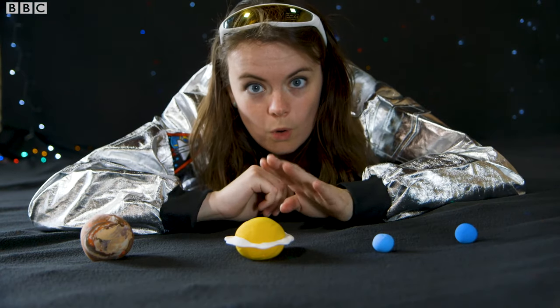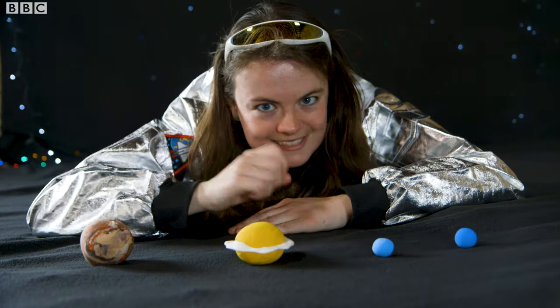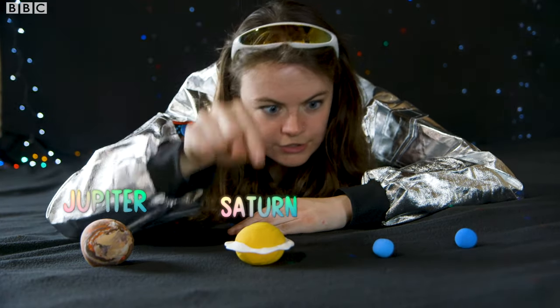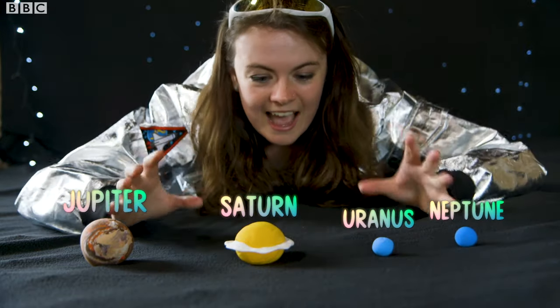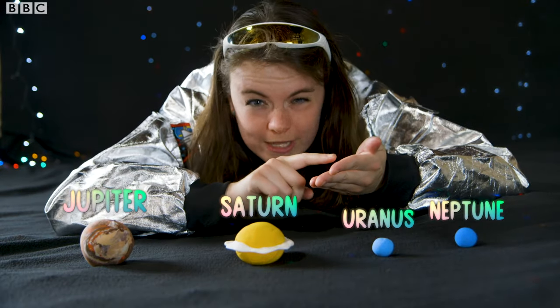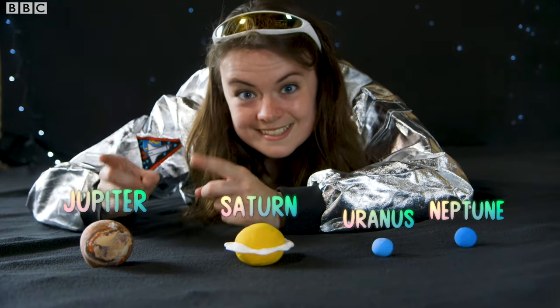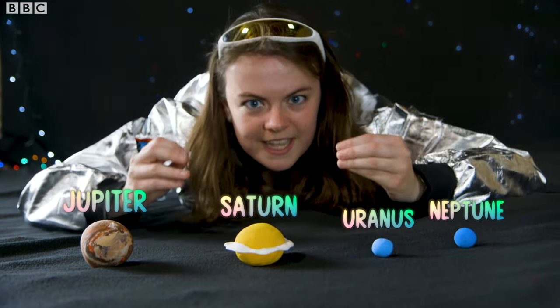Next up we have the four gas giants and they are made of - you guessed it - gas. They are Jupiter, Saturn, Uranus and Neptune. As you can see at this scale they are so much bigger than those little rocky planets that I had in my hand before. Here Jupiter is 6 centimeters wide. That's 11 times bigger than Earth.